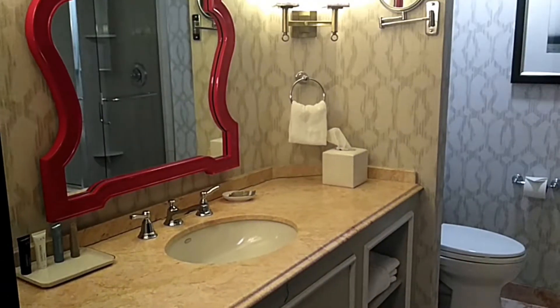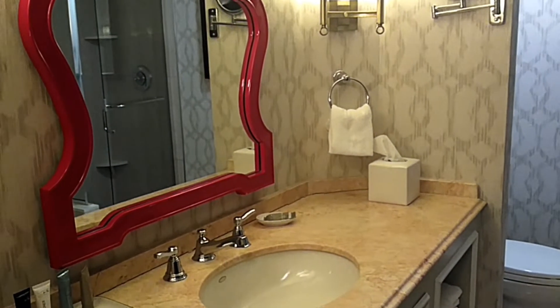Here's the TV and some drawers. Let's go check out the bathroom. Here's the bathroom of the Paris Hotel.